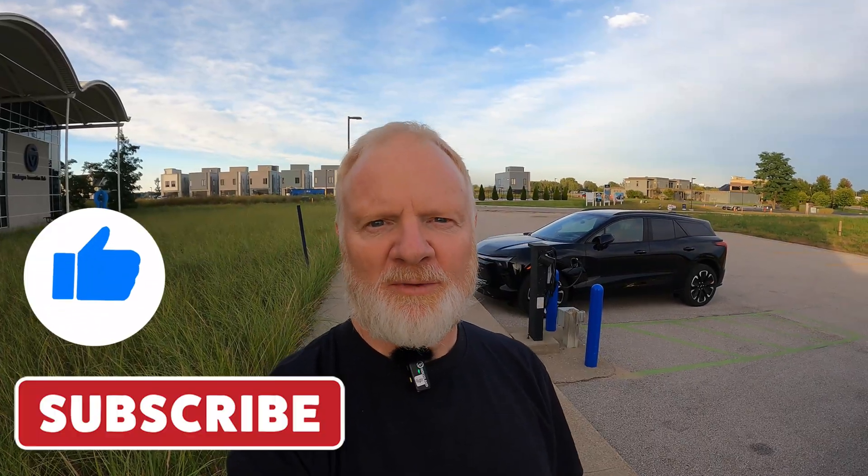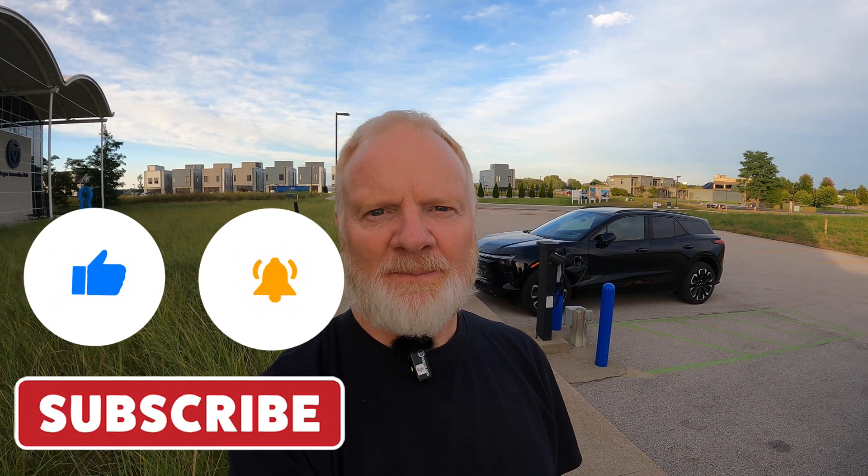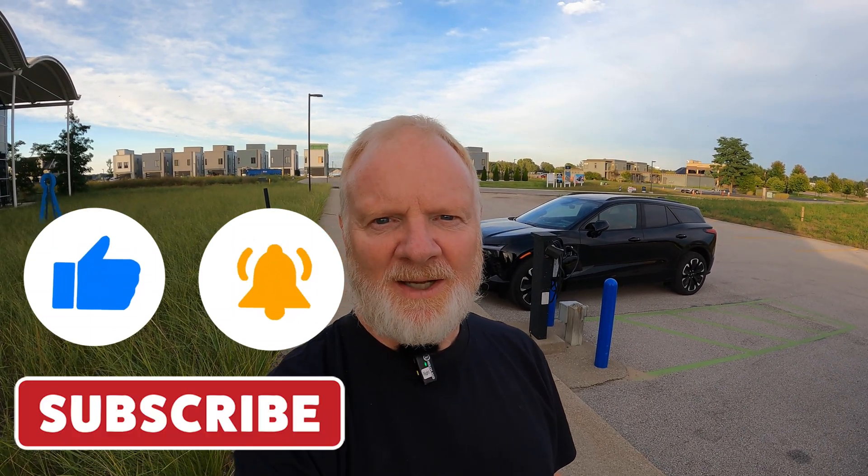Please also check out the other EV Basics topics I'm working on. Some are already out there and I'm working on others. If you want to stay tuned, please subscribe. If you enjoyed or learned from this video, please consider giving it a thumbs up and subscribing. Thanks for watching and we'll see you next time.